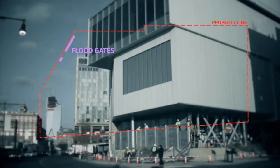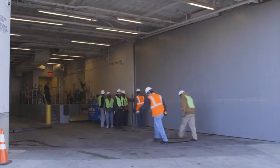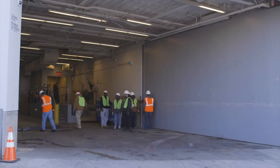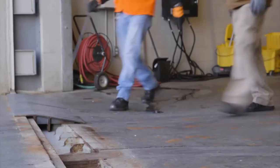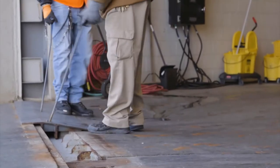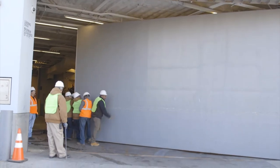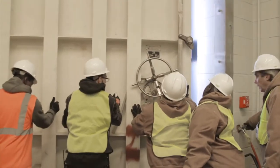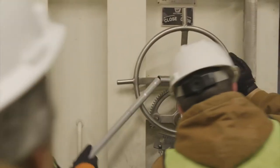All of these systems create a full 360-degree barrier. We had some very large openings into the building — our big loading dock, staff entrance, and an emergency staircase. We designed in-place flood doors. These are massive doors designed and built by a company that builds Navy ships, so they definitely know how to build doors that are watertight.